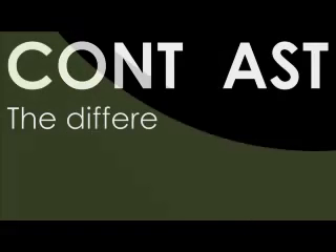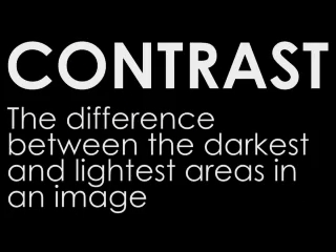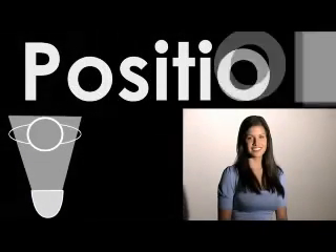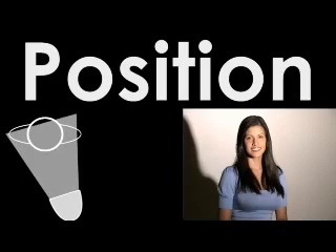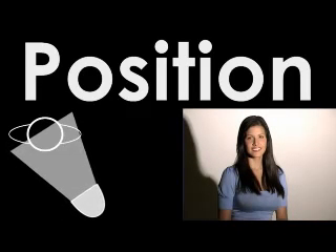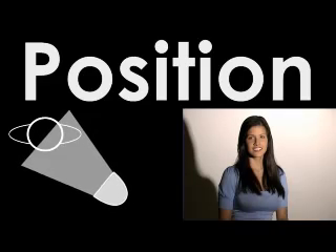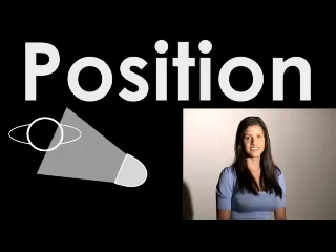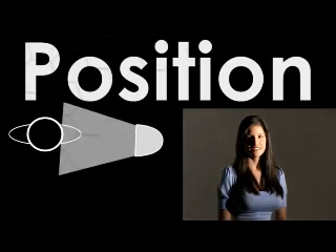Contrast is the difference between the darkest and lightest areas in an image — the greater the difference, the higher the contrast. In much the same way you can change how hard or soft the light is by moving a light closer or farther from the subject, you can also change the contrast of your image by changing the position of the light. When you position the light in front of your subject, you'll get low contrast lighting. If you move your light to the side of the subject, you'll get much higher contrast lighting.